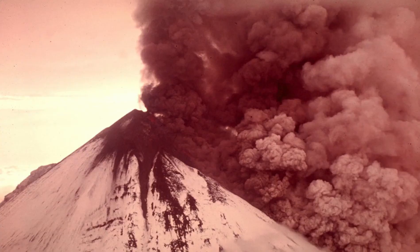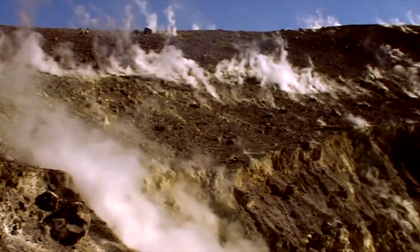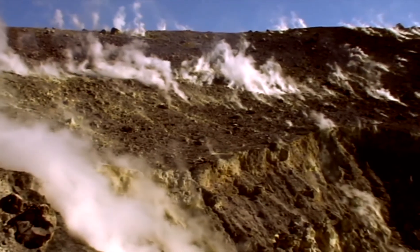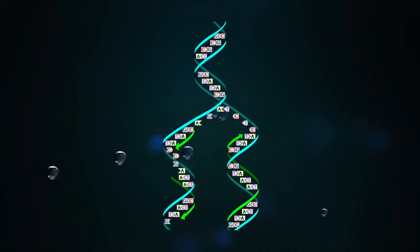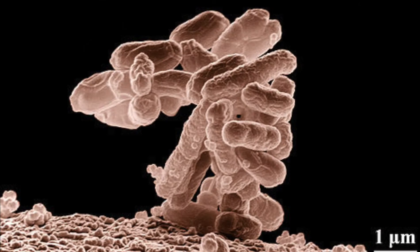MIT researchers found that volcanoes would have spat out huge amounts of sulfur dioxide into the air, which settled and dissolved in shallow lakes and rivers, breaking down into sulfites and bisulfites, which may have helped catalyze the formation of RNA — the basic building block of life. They do clarify, however, that this does not mean that you should drink sulfur dioxide as a pick-me-up.